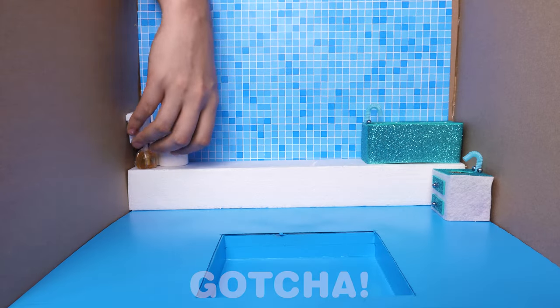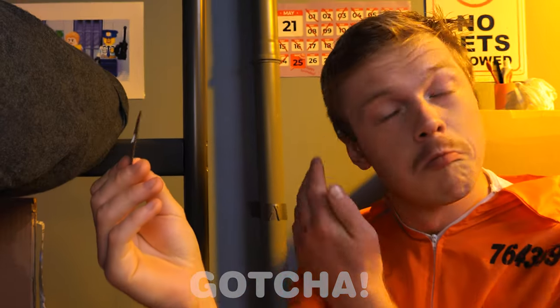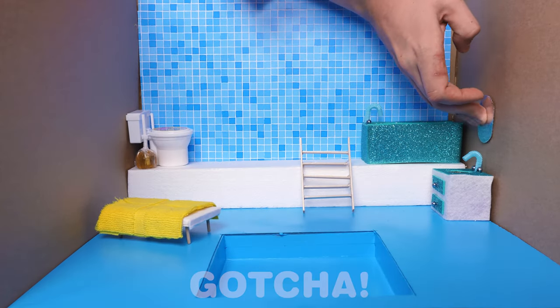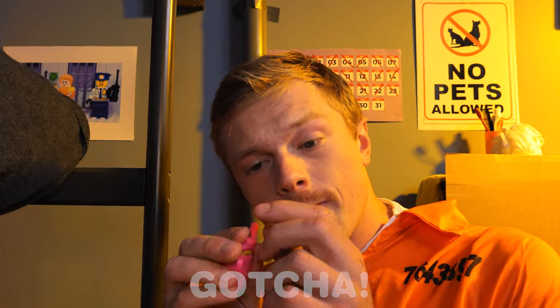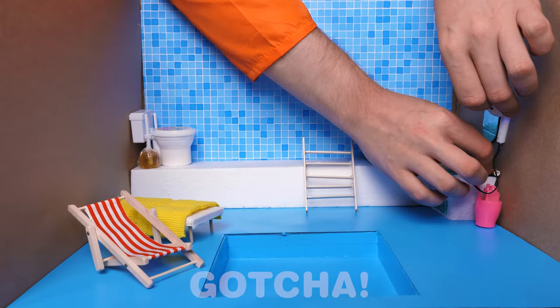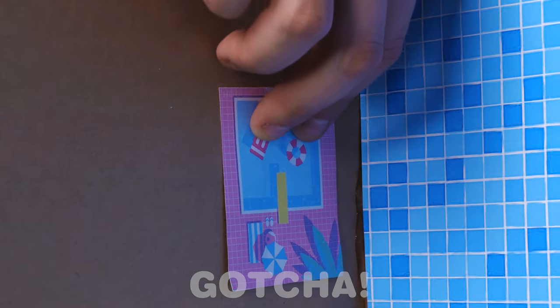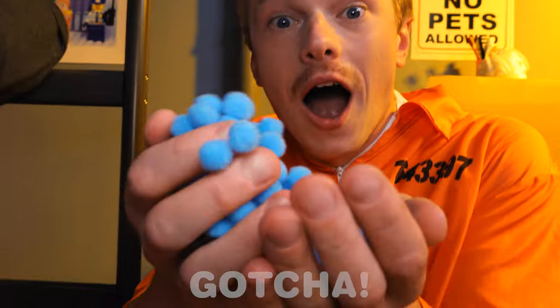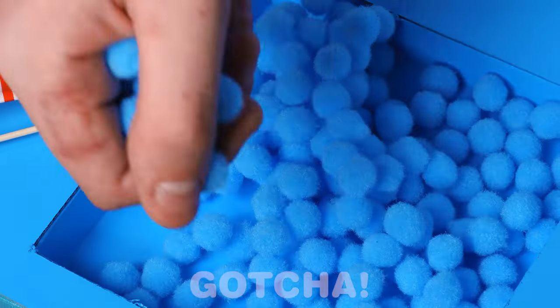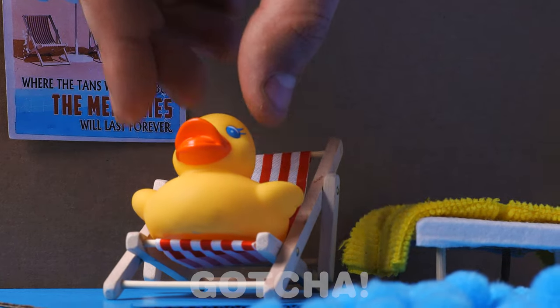Now let's set it up! I wish I could have a spa day in here! What's that? Oh, a mirror! That's perfect! Don't forget the toothbrush! And the hair dryer too! And of course, the decorations on the wall! Wow, it's so soft! It's perfect to be used as a pool! The hamster is gonna have so much fun here with his friends! Hey there, rubber ducky!